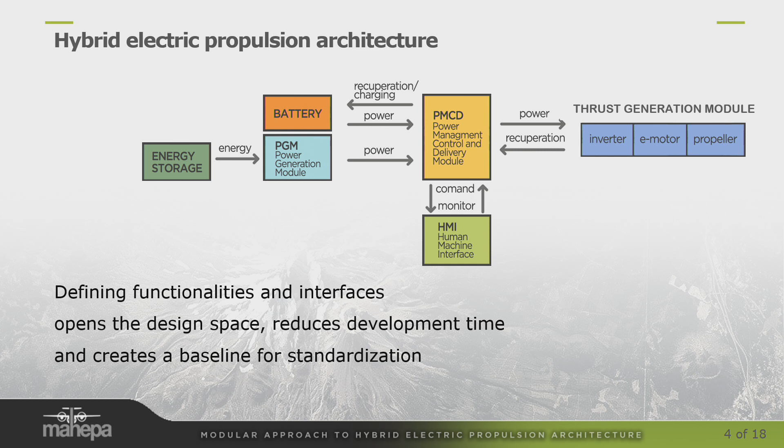So if we go left to right, there's energy storage. Today it could be a battery; tomorrow it could be some other energy medium that powers the power generation module, which today could be an internal combustion engine, could be a fuel cell, could have its own buffer battery. So on the left side you have the power generation part, or the energy storage part. Then the mid-piece is something that we call the Power Management Controller Delivery module, the PMCD.